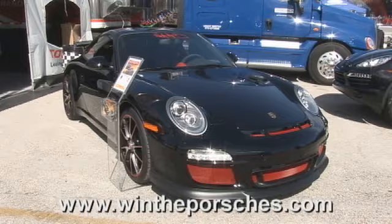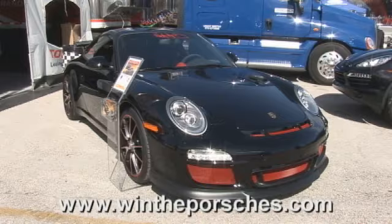It's a great cause, and you get to win both of these cars tax-free, so you're not going to be saddled with the expense of paying the taxes, which is going to be considerable.